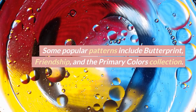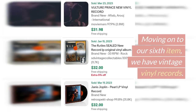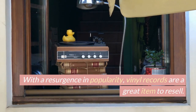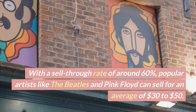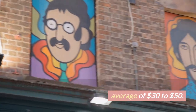Moving on to our sixth item, we have vintage vinyl records. With a resurgence in popularity, vinyl records are a great item to resell with a sell-through rate of around 60%. Popular artists like The Beatles and Pink Floyd can sell for an average of $30 to $50, and some rare and sought-after records can sell for even more.